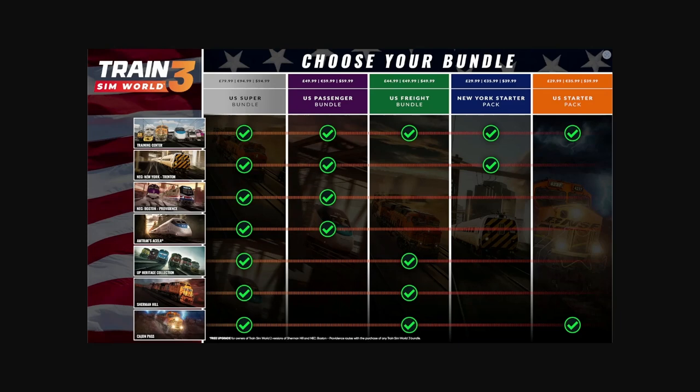Anyway, that's it guys — big news today for Train Sim World 3 for America. Choose your bundle. Thanks for watching, stay tuned — I will most definitely be covering this stuff when it releases. Good day, take care.